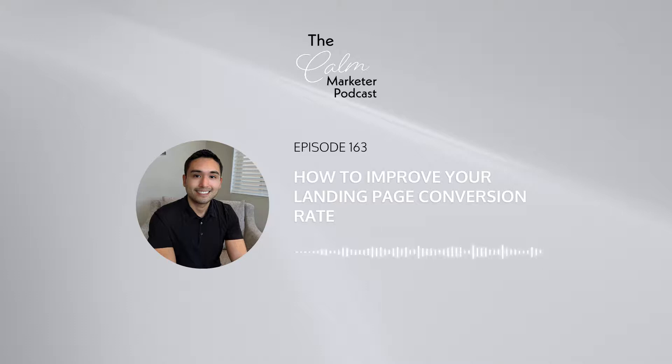So make sure your landing pages are designed simply and the messaging is simple as well. That's the first thing you need to focus on. Before I tell you the second one, I want to take a few seconds to invite you to leave a review about this podcast, whether you like it or not. Feedback is really important to me. Go to ratethispodcast.com/thecalmmarketer.